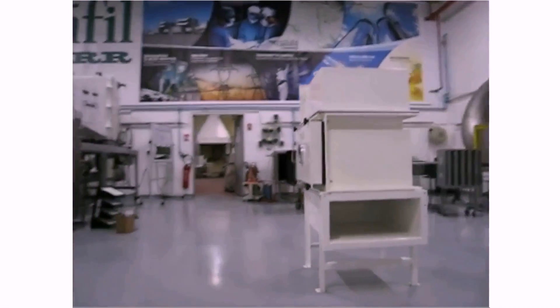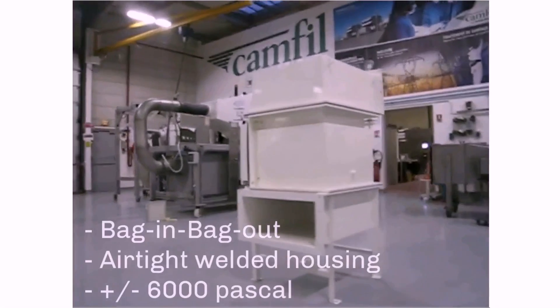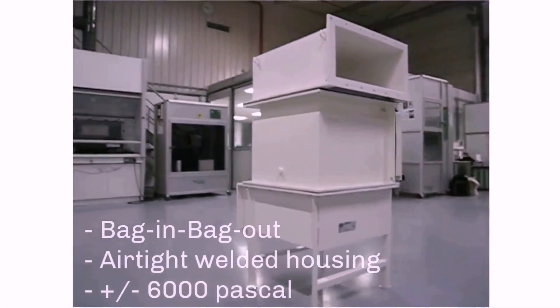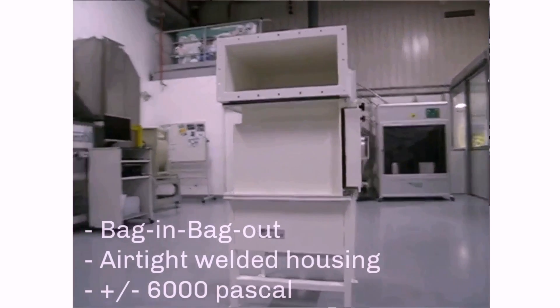CAMSAFE2 is a state-of-the-art housing solution offering maximum safety via easy bag-in and bag-out handling for the operator. The airtight welded housing of CAMSAFE2 meets ISO standard class 3 at a pressure test of ±6000 Pa.